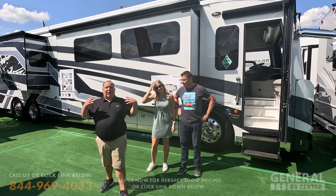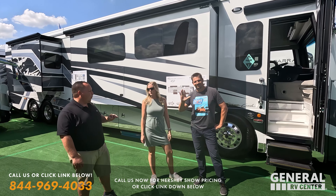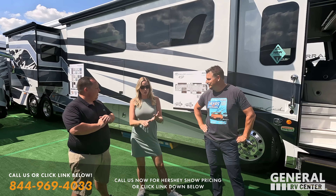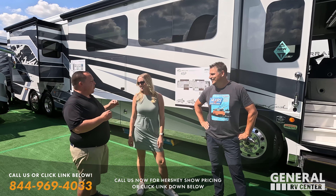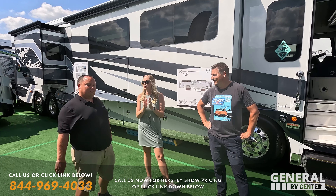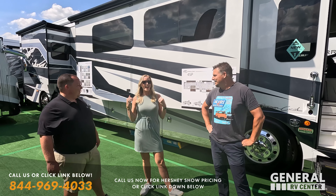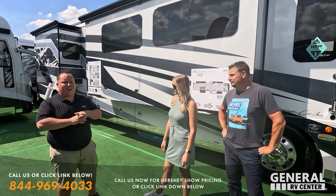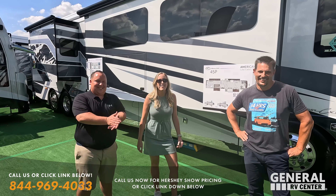Behind us is the 2024 American Dream, and with us are Chris and Hillary from TikTok channel Fuel Your Wonder — also on Instagram, YouTube, Facebook, and FuelYourWonder.com. They are American Coach American Dream owners themselves, having bought a 2023 American Dream 45A from Tom Bennett at General RV in Tampa in January. This is the all-new 45P floor plan, which they haven't seen the inside of yet.